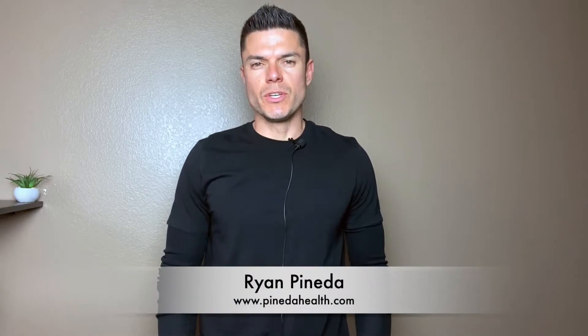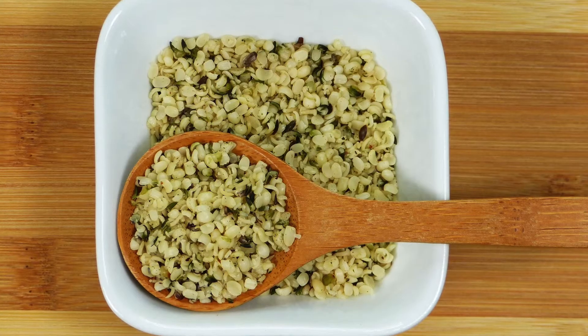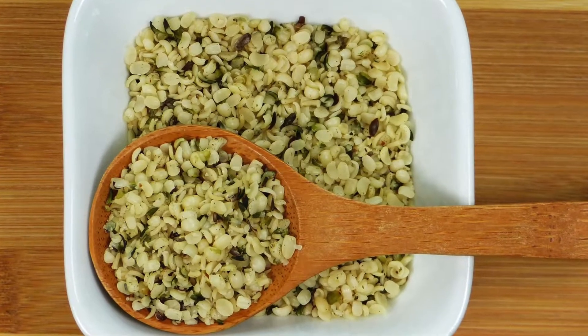In this video I'm talking about hemp seeds and a few benefits of this nutrient dense superfood. First off, they are very nutritious, high in good fats like omega-3 and omega-6 fatty acids. They're also high in protein — about 2 tablespoons will get you about 10 grams of protein.